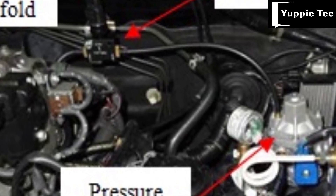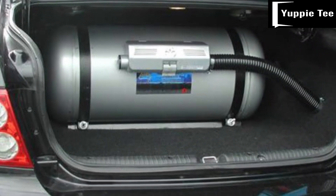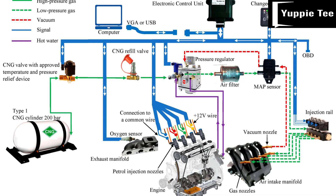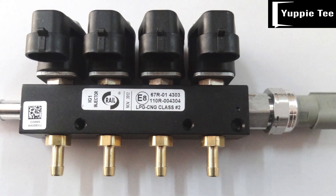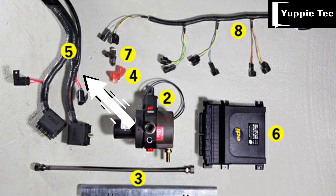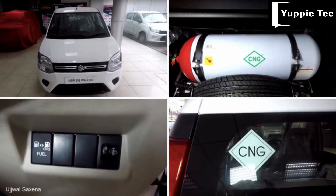Step three: connect the fuel lines — run CNG fuel lines from the cylinder to the pressure regulator and then to the engine. Make sure the lines are securely fastened and free from leaks. Step four: install the CNG injectors — depending on the type of conversion kit, you may need to install CNG-specific injectors; follow the manufacturer's instructions for proper installation. Step five: install the CNG control unit — the control unit manages the CNG system and ensures the engine receives the appropriate amount of CNG. Mount the control unit in a suitable location such as under the dashboard and connect it to the engine control module (ECM) and the CNG injectors.